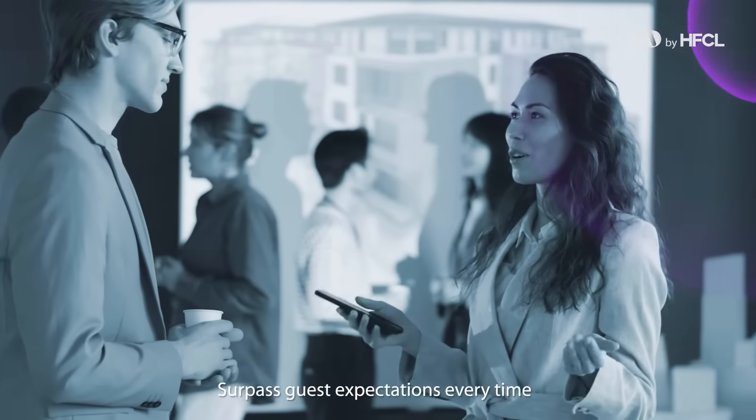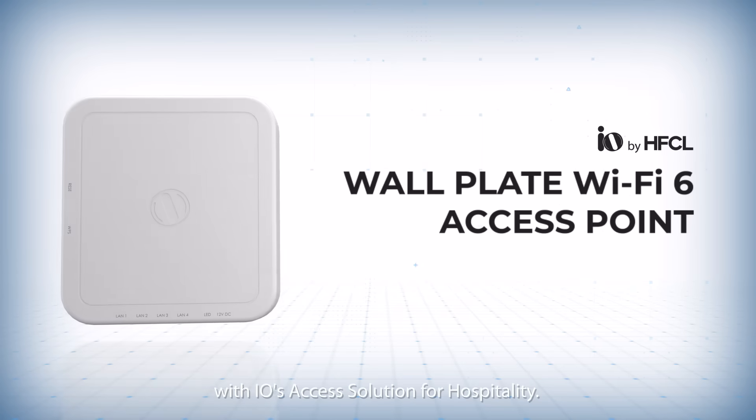Surpass guest expectations every time with IO's access solution for hospitality.